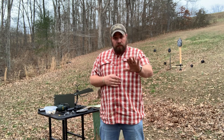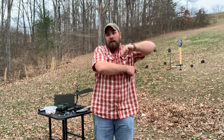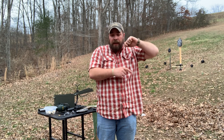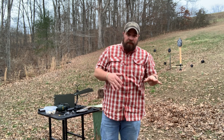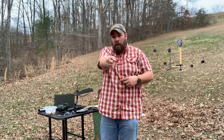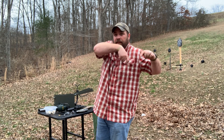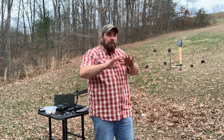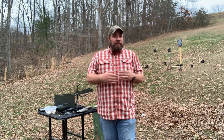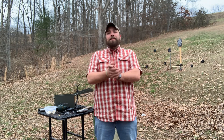Another thing to consider with shoulder holsters: when you draw, you're coming out from under your arm — do not sweep yourself with the muzzle, so get your own arm out of the way. Also, everything around you in 180 degrees is going to get swept by that firearm when you draw. There's really no way to avoid it other than some awkward draw where you keep the gun pointed at the ground and then flip it up at your aggressor, but I don't see that practiced very often.